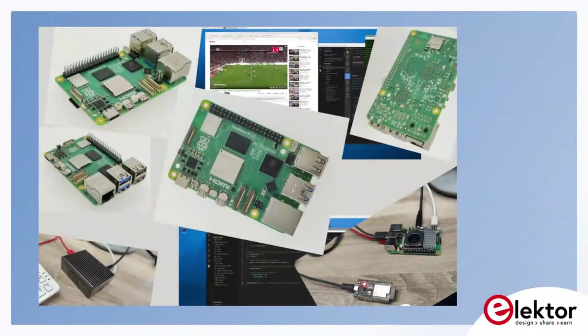Coming back to Saad and the Raspberry Pi 5 — what did you try out on the table here? The last few days you were very busy with the Pi 5. I think it has something to do with cooling.